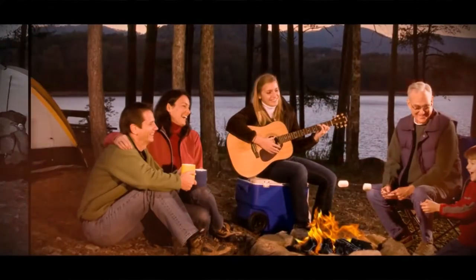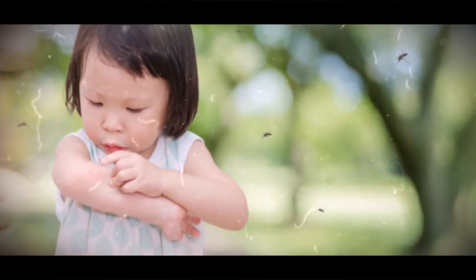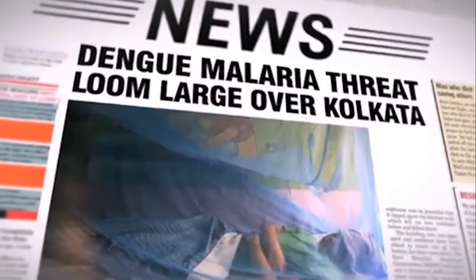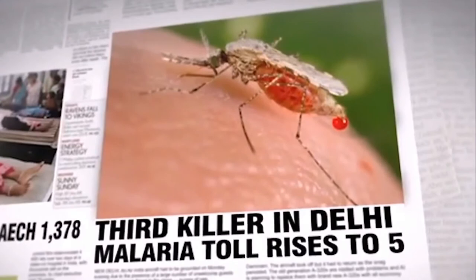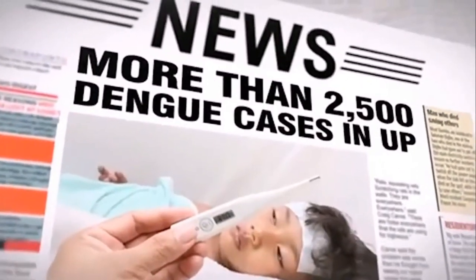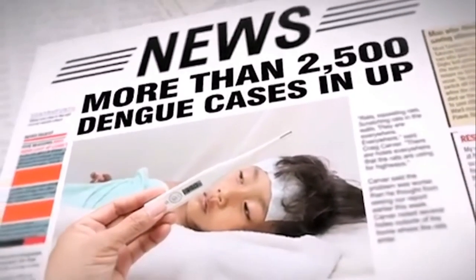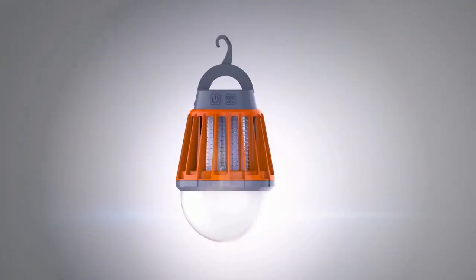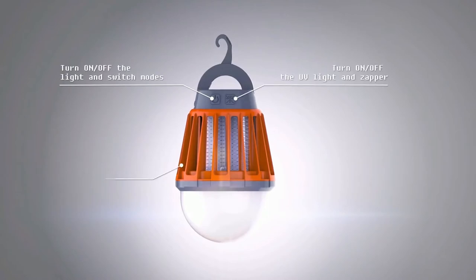How many times have you experienced frustration having those uninvited mosquitoes during your outdoor adventures? In certain areas of the world, mosquitoes are well known for bringing infectious diseases like malaria or dengue fever, which can be fatal to people and children. At Iniko, as adventure and people lovers, we have decided to stop it once and for all. This is why we want to present to you the new Mosquito Zapro Lantern.